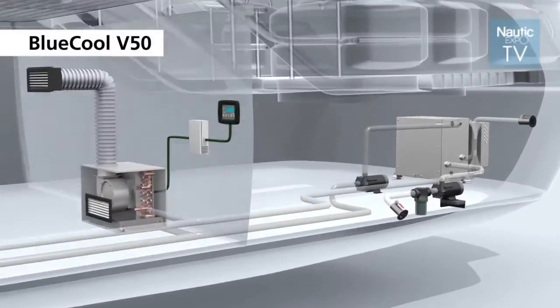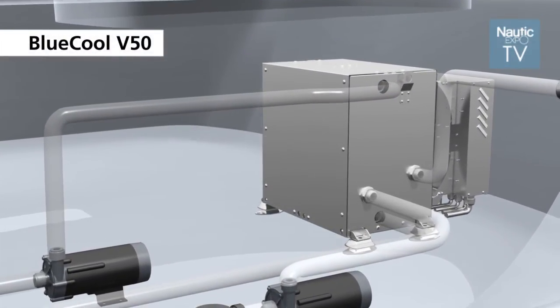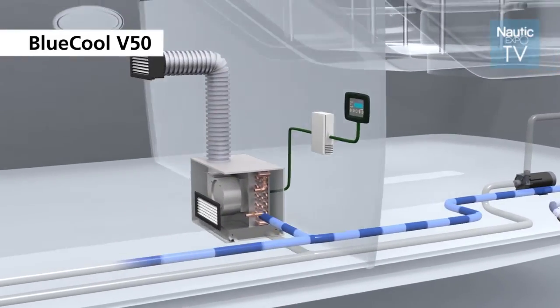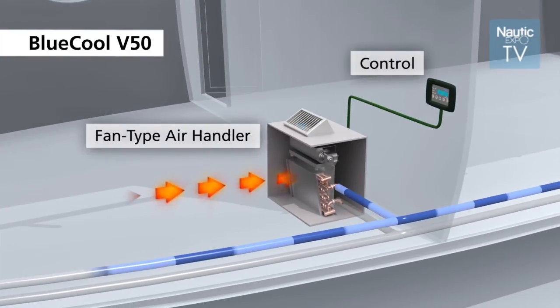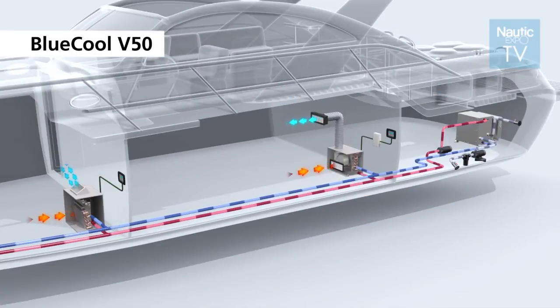The second big advantage is that this unit is easy to install. As mentioned, it's smaller and more compact, so it's more flexible to install. The electronic box is detachable, so you can position it anywhere in the boat. We have also complied with very high EMC standards and marine standards, so you can position the unit wherever you want on the boat, even close to marine navigation — which is a very important element.